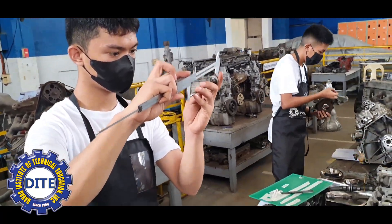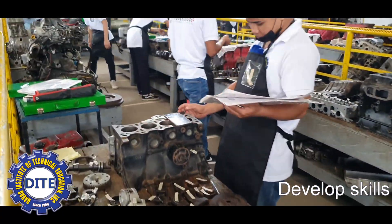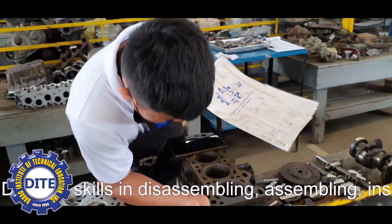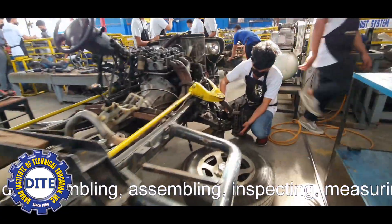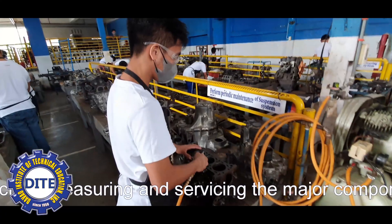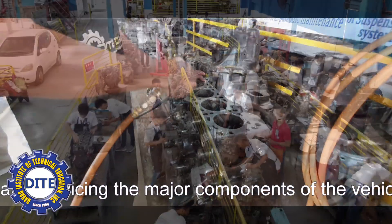Students are given ample time to practice and develop skills in disassembling, assembling, inspecting, measuring, and servicing the major components of the vehicle. After finishing the job orders in Workshop 1, students then proceed to the next step.